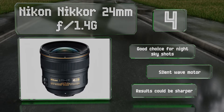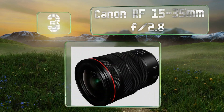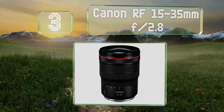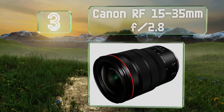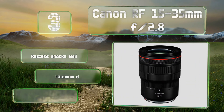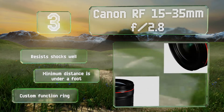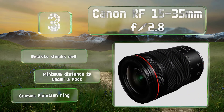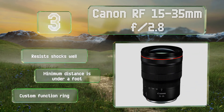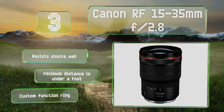However, the results could be sharper. Nearing the top of our list at number three, designed for the company's EOS R mirrorless system, the Canon RF 15-35mm f/2.8 boasts a 12-pin mount connection for communicating a tremendous amount of data to and from the camera body. Its image stabilization technology can reduce shake up to five stops. It resists shocks well, its minimum shooting distance is under a foot, and it includes a custom function ring.